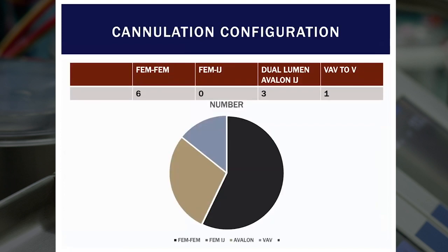In terms of cannulation configuration, most of these patients were femoral-femoral cannulated. Three patients were cannulated with a dual lumen Avalon catheter. One patient started as VAV, converted to VV, and was our longest case — on ECMO for 41 days before being successfully decannulated.